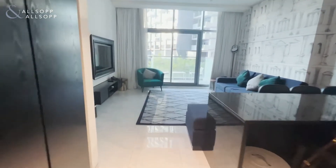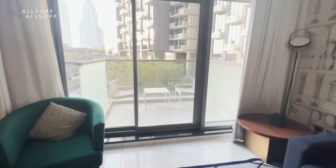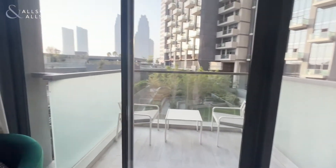Right in front there is the main living room area that also has a balcony that overlooks the pool, terrace and the garden.